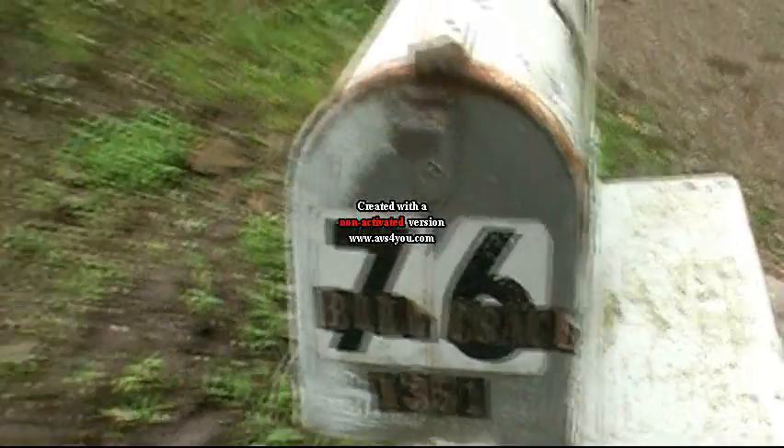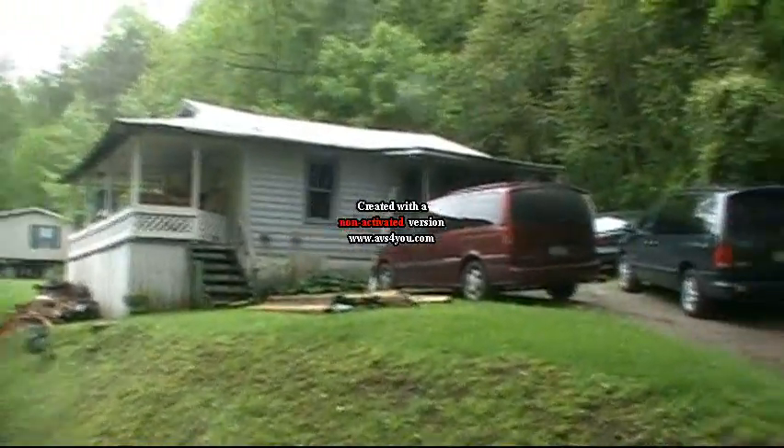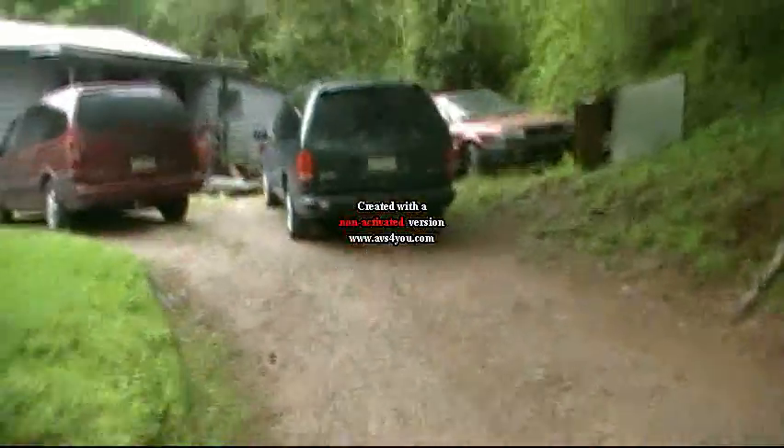All right, here we are at Bill's house, the house that we have been working on. Here's the two racing vans. Okay, let's take a little walk up here.